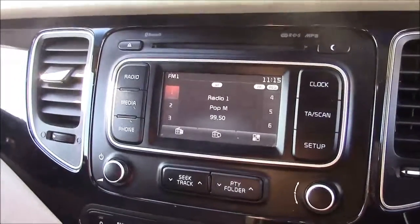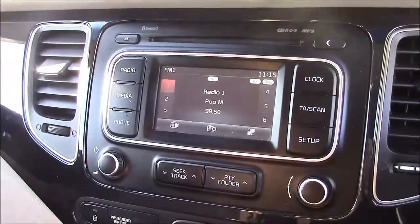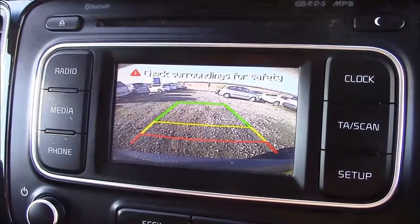Onto the centre console now — this is your CD radio display, which comes with Bluetooth connectivity. This allows you to transfer phone calls while safely on the move. Additionally, you can stream your media straight to the car without the need for any wires. And as mentioned earlier, this car comes with a reverse parking camera. You'll notice the gridded guide system on the screen shows how far away you are from various objects.